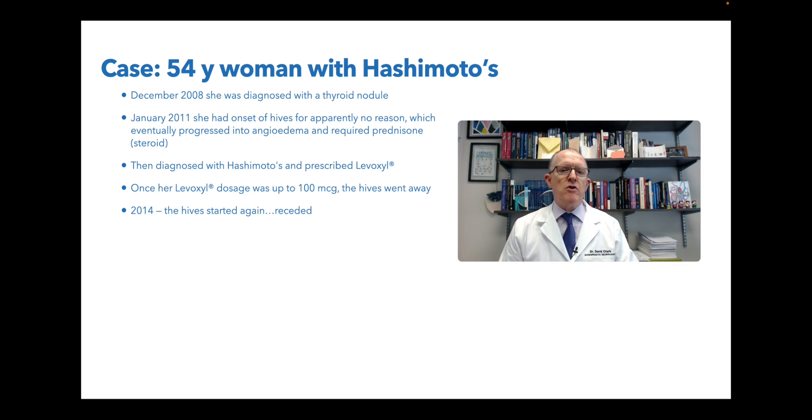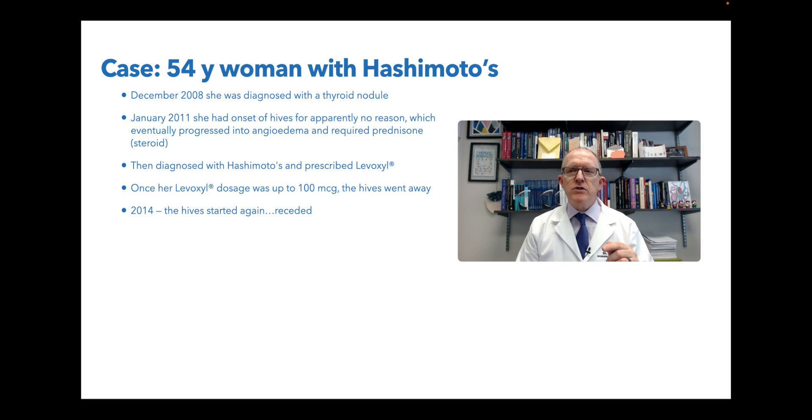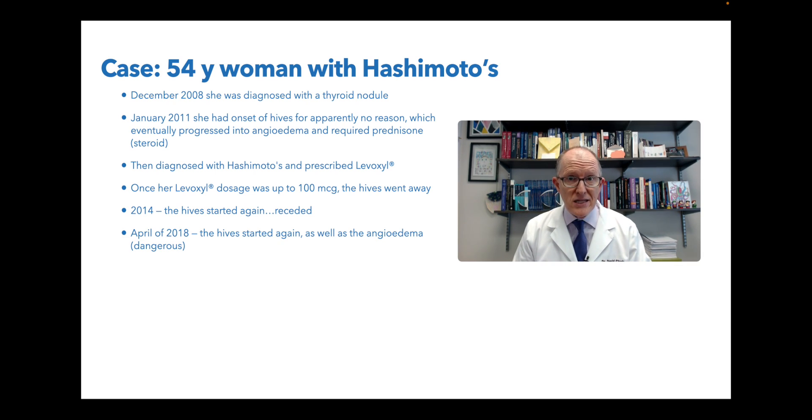But in 2014, the hives started again, and then kind of receded. Over time, she's getting hives, they're starting to become a little more frequent, but they are kind of going away. Sometimes she has to use steroids, sometimes she doesn't. In April 2018, the hives started again as well as the angioedema. And this is dangerous because angioedema is when you get this huge blood vessel swelling, and if you get it in your throat, it can compromise your airway and you can die.